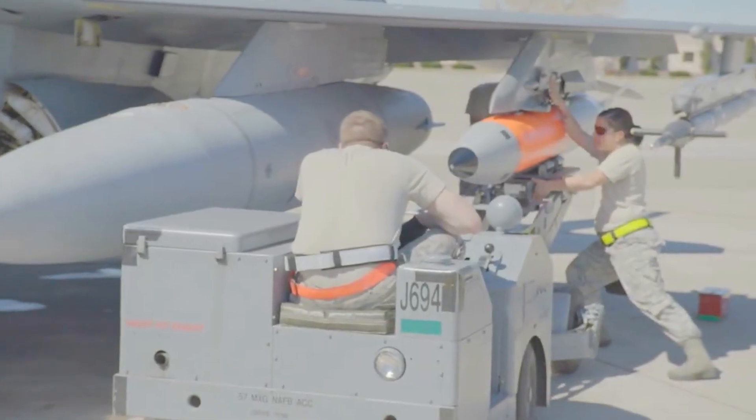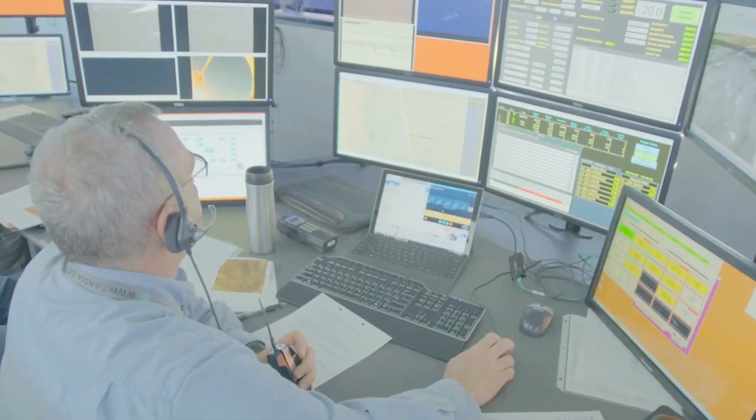These bombs can be delivered by the B-2 Spirit as well as a variety of fighter aircraft, including the F-18 Super Hornet, the F-15E Strike Eagle, the F-16, and the F-35A. But believe it or not, America's biggest nuclear weapon is also a bomb.